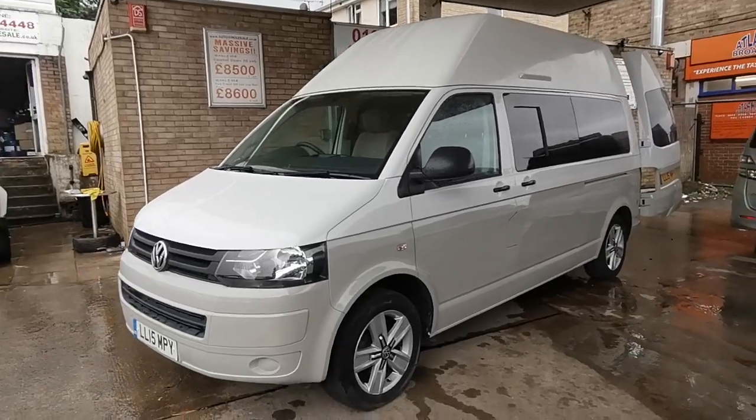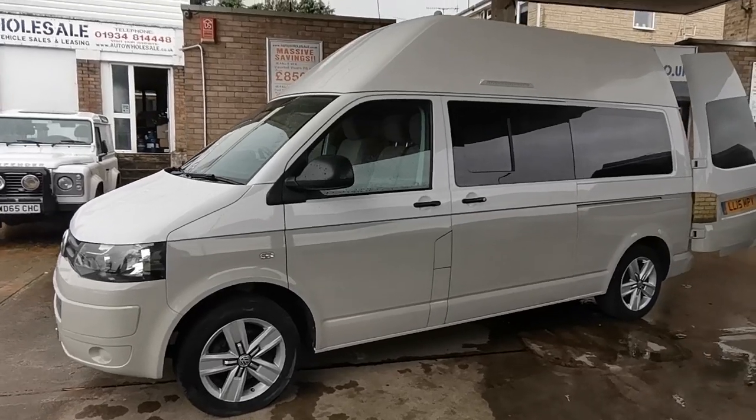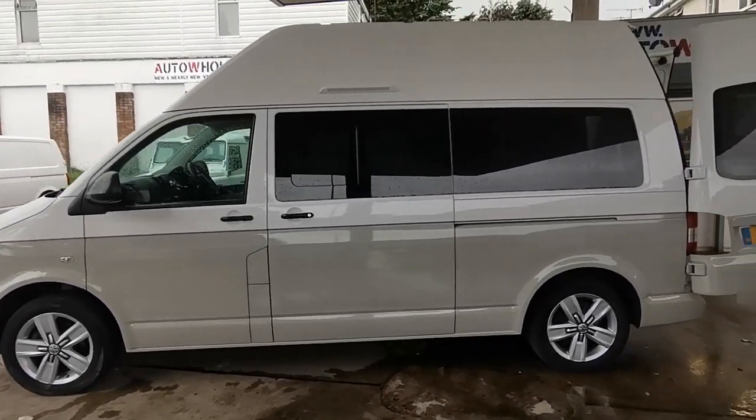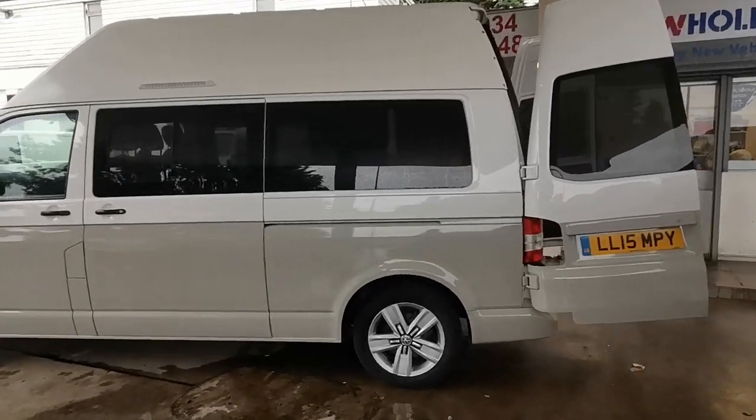Attractively finished in candy white over escot grey, this van features 17 inch alloy wheels, rear privacy tinted glass with sliding side windows and double door entry to the rear.